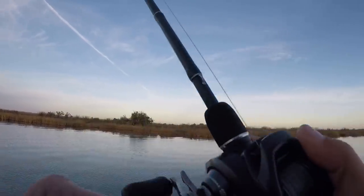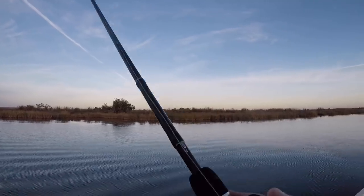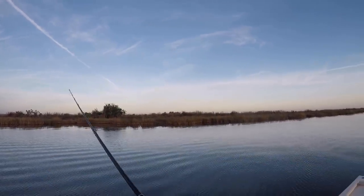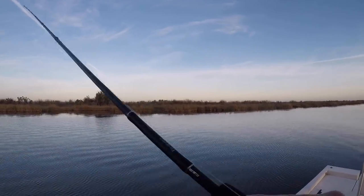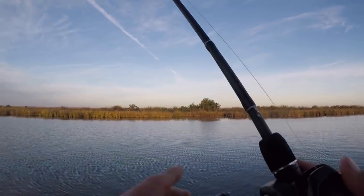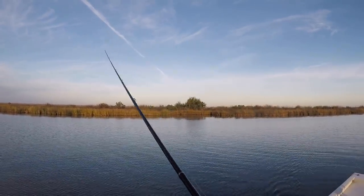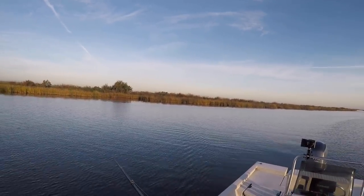The good thing about fishing in low, cold water is you can sit in one spot and just work the area. The bad thing is you've got to cover water because in a long straight canal like this, fish could be anywhere. What I'm gonna do is cover maybe a hundred yards at a time, then run down and cover another hundred. No guarantee I'll find fish here, but I'm pretty confident I'll find fish somewhere today.